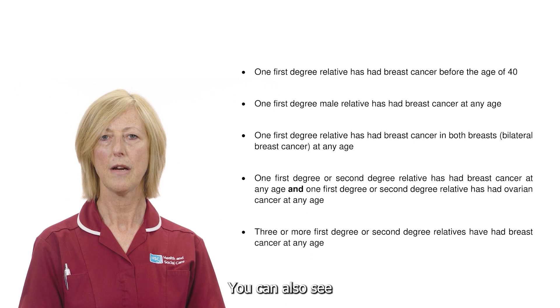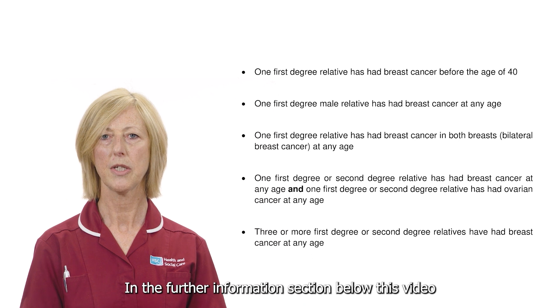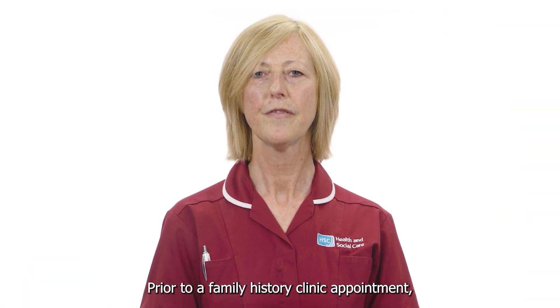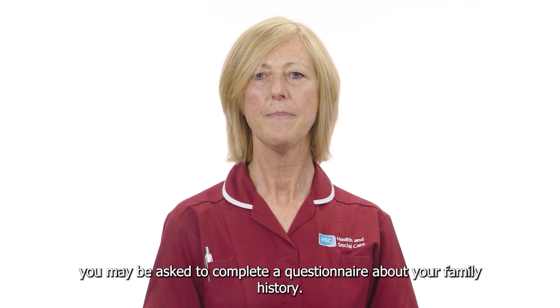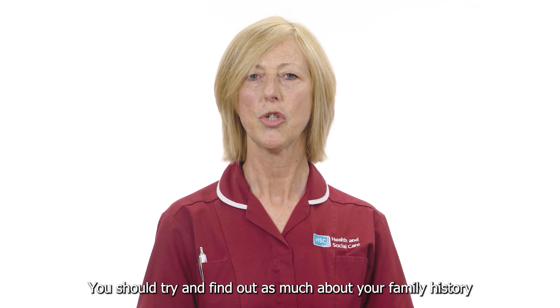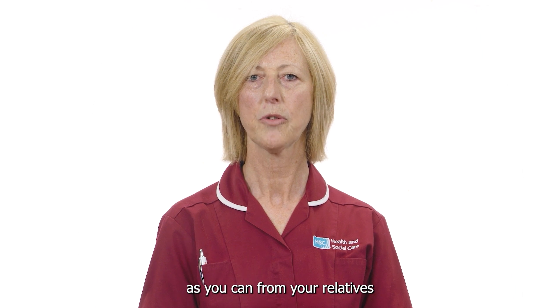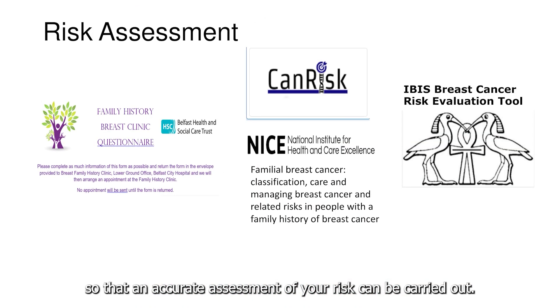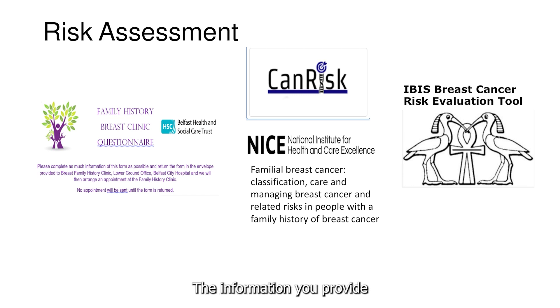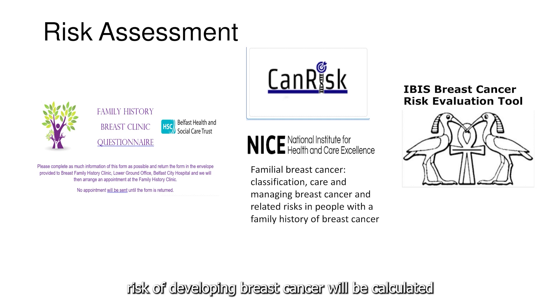You can also find first steps to finding out about your family history in the further information section below this video. Prior to a family history clinic appointment you may be asked to complete a questionnaire about your family history. You should try and find out as much as you can from your relatives so that an accurate assessment of your risk can be carried out. The information you provide will be entered into a computer program and your individual risk of developing breast cancer will be calculated.